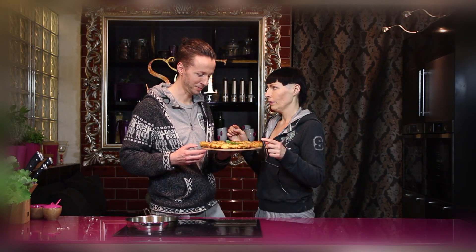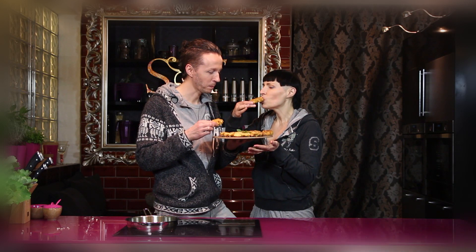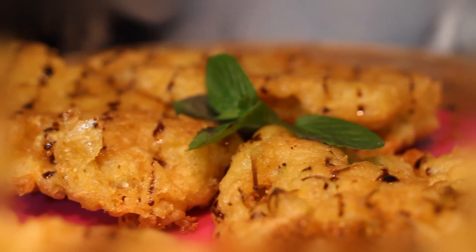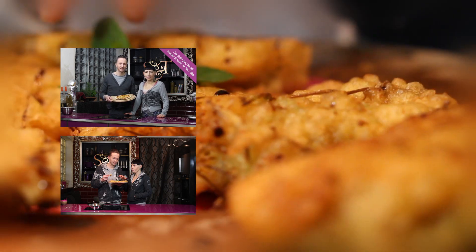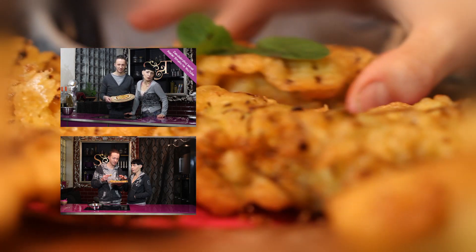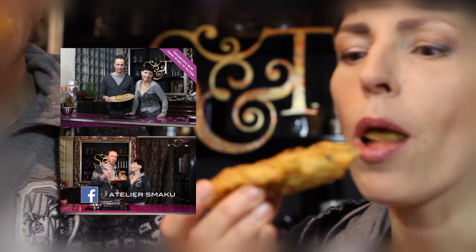Smacznego! Aby co tydzień mieć dostęp do świeżutkich przepisów i wygrywać atrakcyjne nagrody w naszych konkursach, zasubskrybujcie nasz kanał na YouTubie. Dzisiejsze zadanie konkursowe polega na przesłaniu przepisu ze zdjęciem na wasze wiosenne placki na adres konkurs@ateliersmaku.pl. Więcej szczegółów na profilu Atelier Smaku na Facebooku.